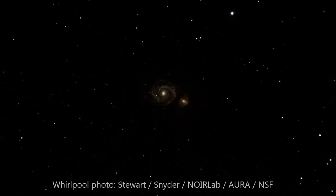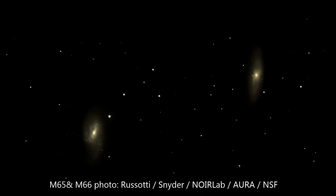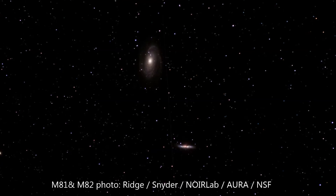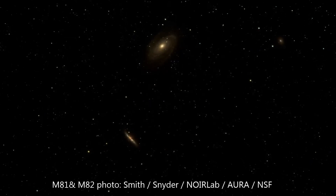One last thought to leave you with is that when we look out at such distant objects, we are also looking back in time. Galaxies offer a snapshot of what our universe looked like millions or even billions of years ago. This is teaching us about the role that dark matter and dark energy play in the cosmos and offers us the potential of new physical discoveries as well.